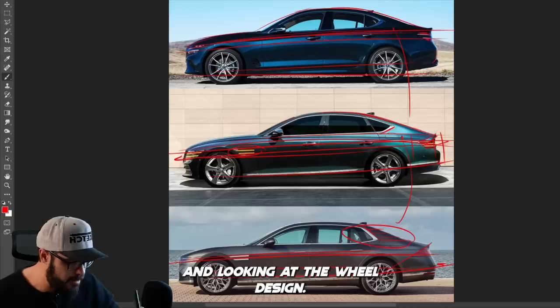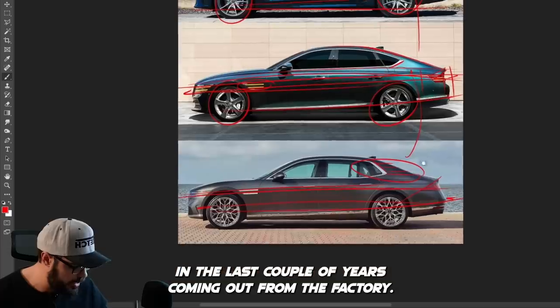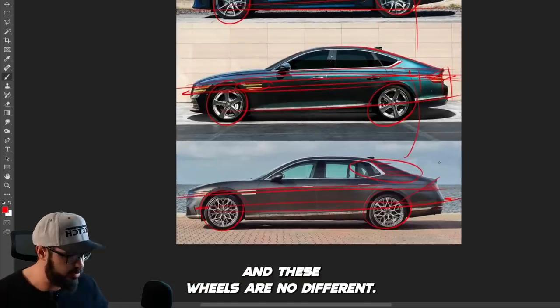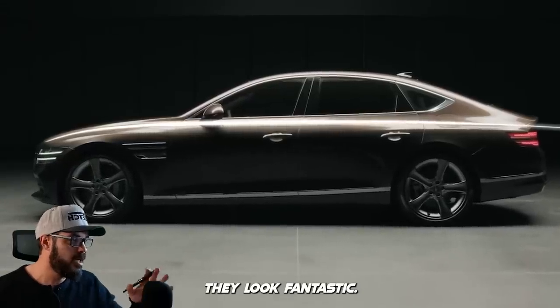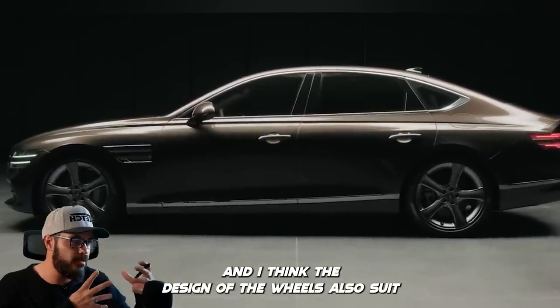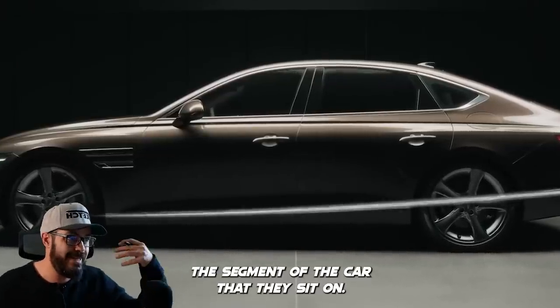Looking at the wheel design — let's talk about the Genesis wheels. I haven't seen a Genesis with ugly wheels in the last couple of years coming out from the factory, and these wheels are no different. I love every single setup here — they look fantastic. I think the design of the wheels also suits the segment of the car they sit on.